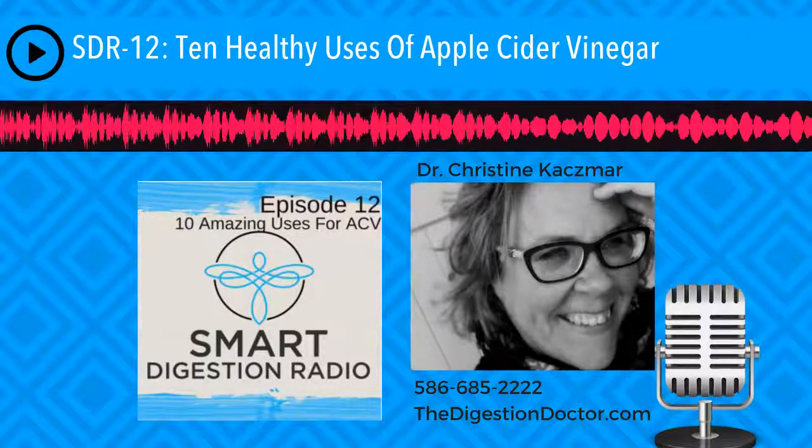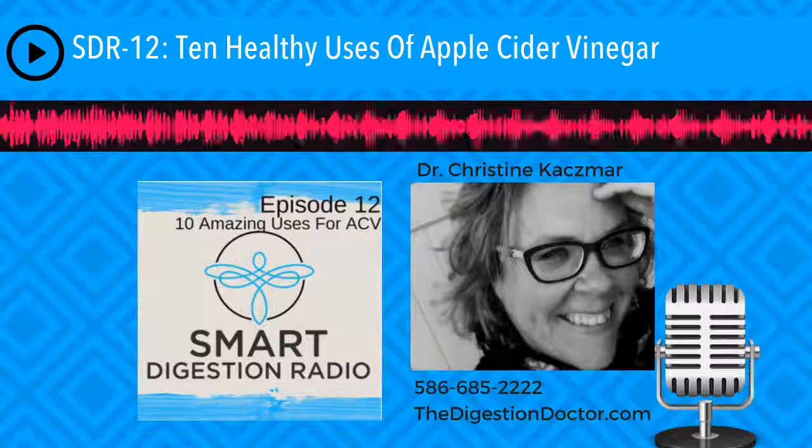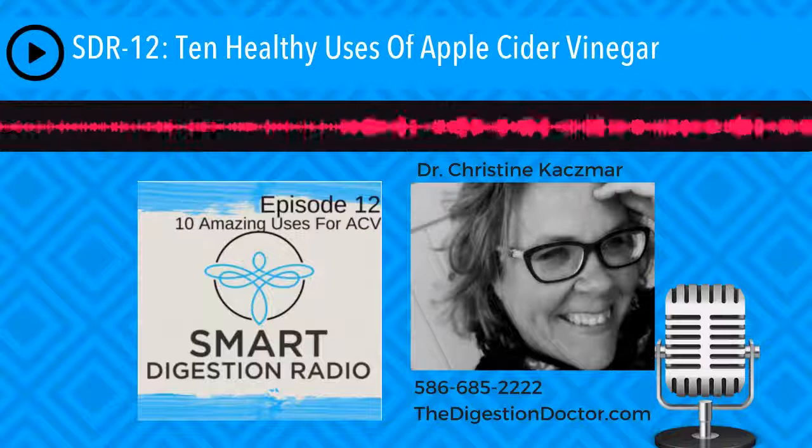Time to put the fun in bodily function and take the owl out of the bowel. Smart Digestion Radio with Dr. Christine Kazmar starts now.